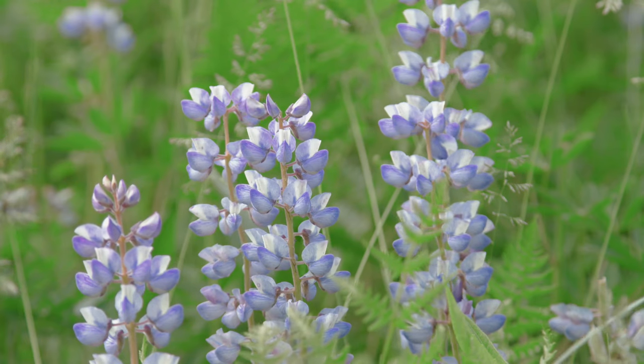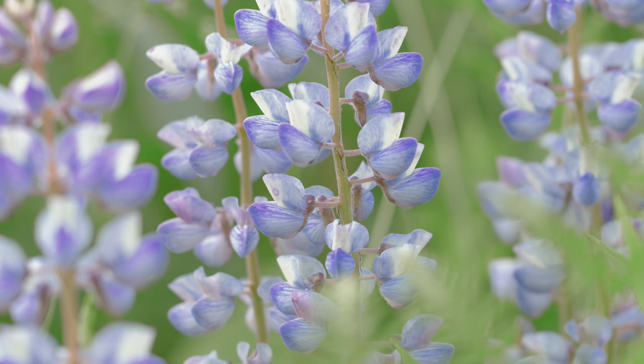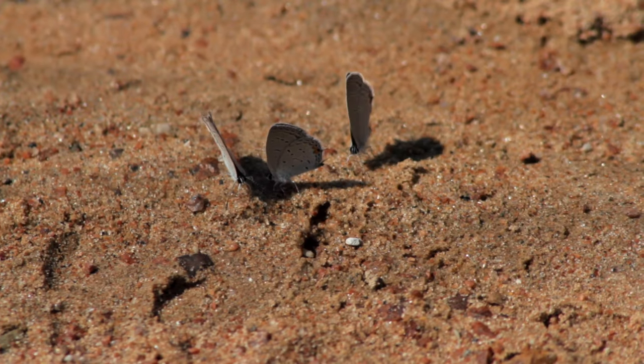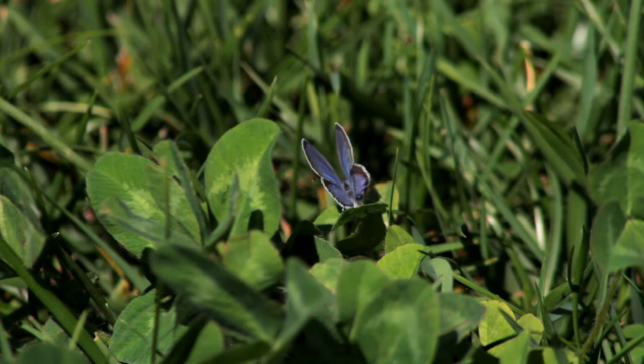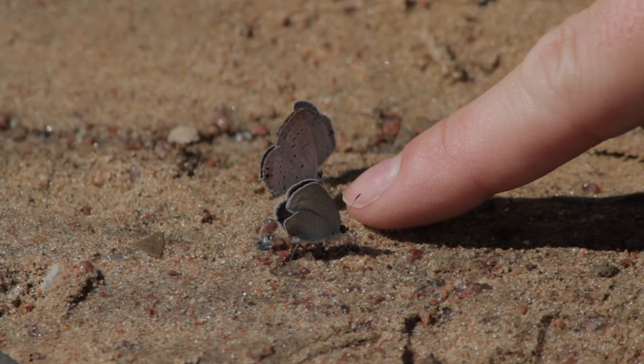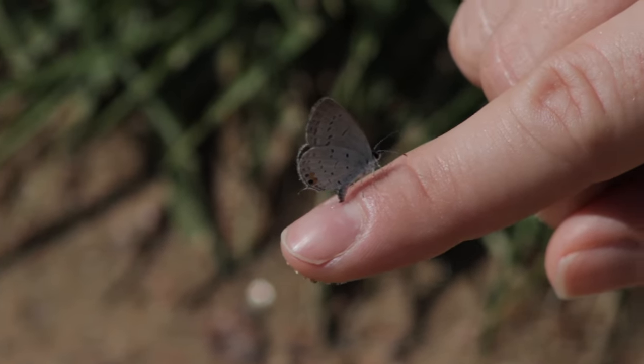This purple lupine plant is special. Without it, the rare Karner blue butterfly could not survive. Unfortunately, the Karner blue is no longer found in this area, but this remarkably similar mimic species can still be found if you look closely enough. It's just one example of the delicate nature of dune habitats.